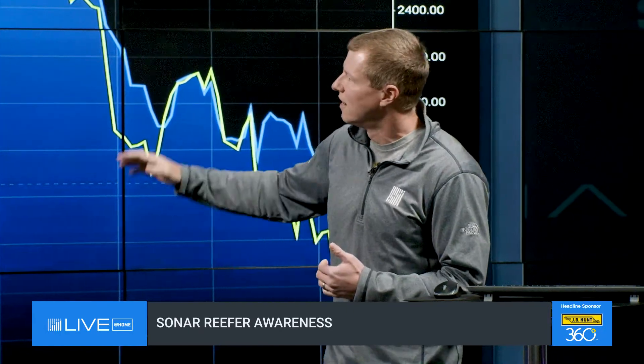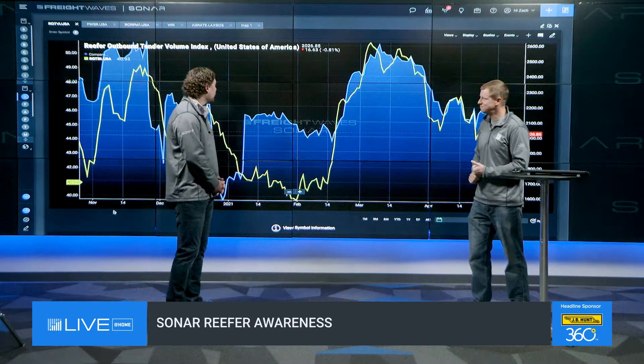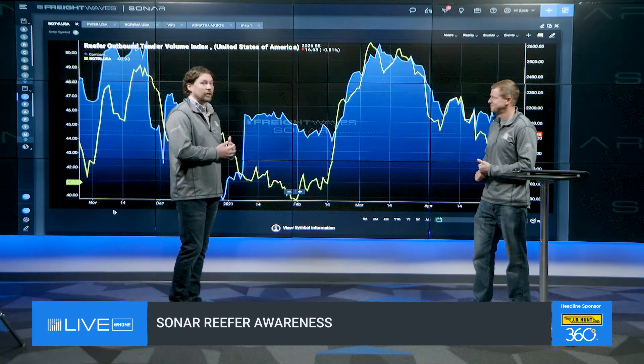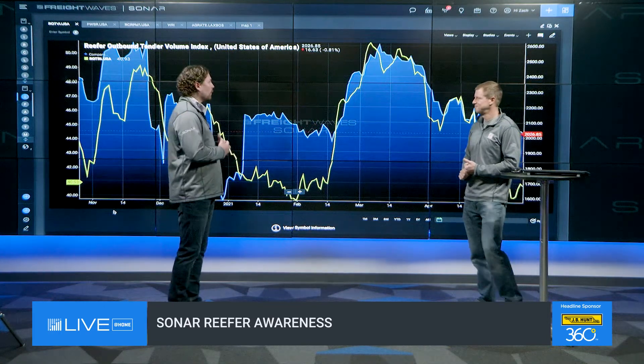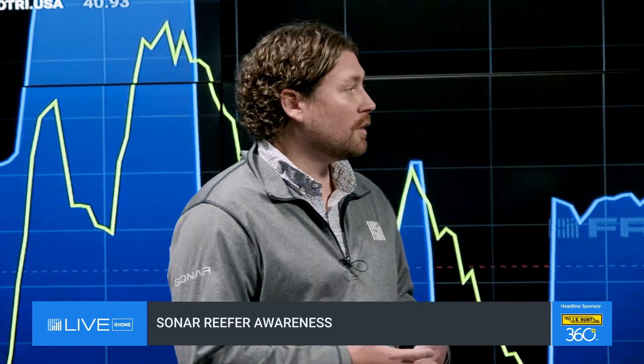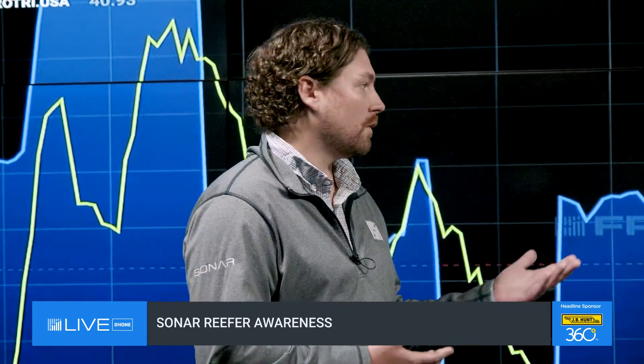Let's hop right into the reefer awareness of SONAR and talk about our reefer tender rejection index and all its granularities and what it means. I find a lot of value in the tender rejection data because it's looking at capacity available in the market and the carrier's reaction to the demand we're seeing from shippers. What you usually see with rejections is as they go up, we're seeing tightening capacity, which puts upward pressure on spot rates. So it's good insight into not only capacity in the market, but also what we can expect to see with rates over the course of the next couple of days.